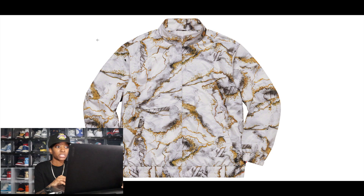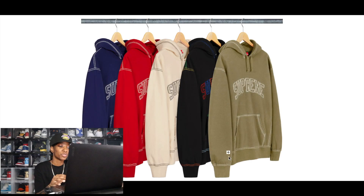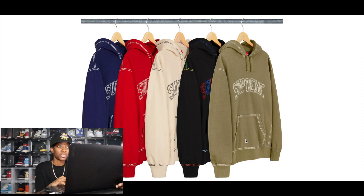The Big Stitch Hooded Sweatshirt is a piece I really dislike. It looks like True Religion — I don't like the contrast stitching. It comes in a couple of colors but they all make me think of True Religion. It's definitely not my style, and for resale purposes I wouldn't cop this either, because there are better hoodies dropping this season and even this week.